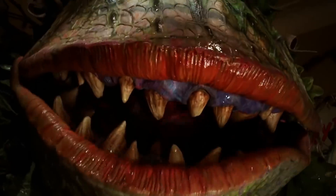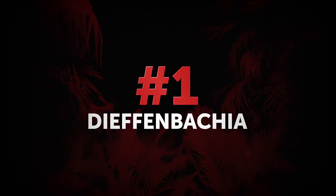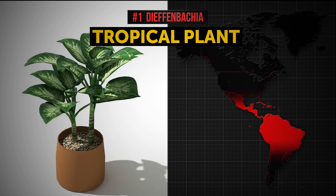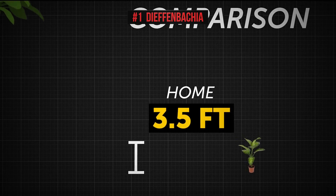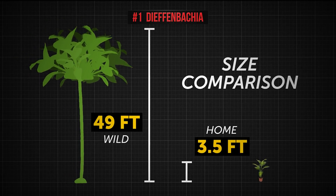Here are the likely suspects. Number 1: Dieffenbachia, also known as dumb cane or leopard lily. Dieffenbachia is a tropical plant native to South and Central America. But if you think it's just some extremely rare exotic plant that's hard to stumble across, you'd be wrong. The dumb cane is a common house plant.